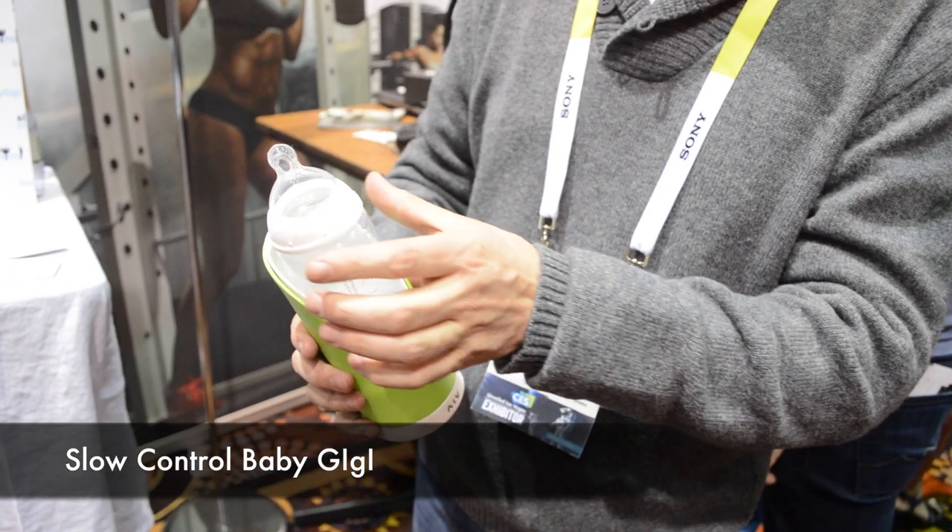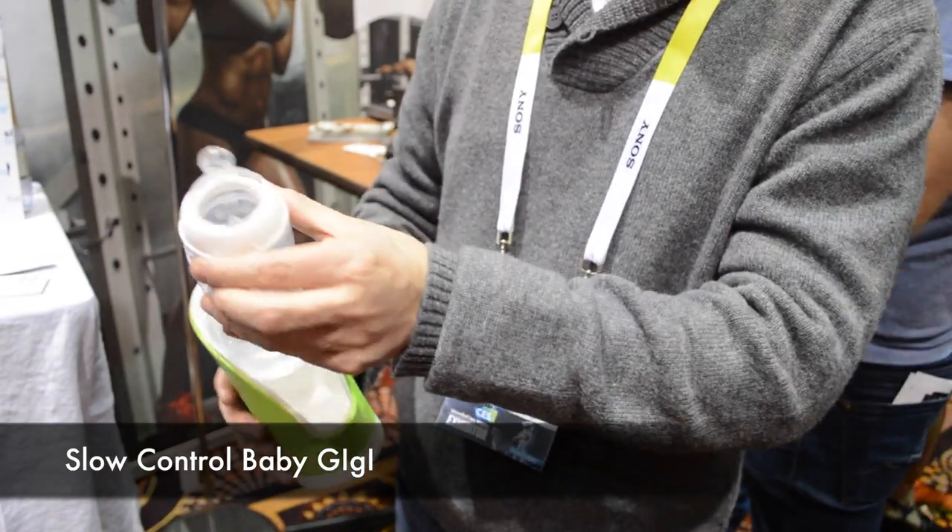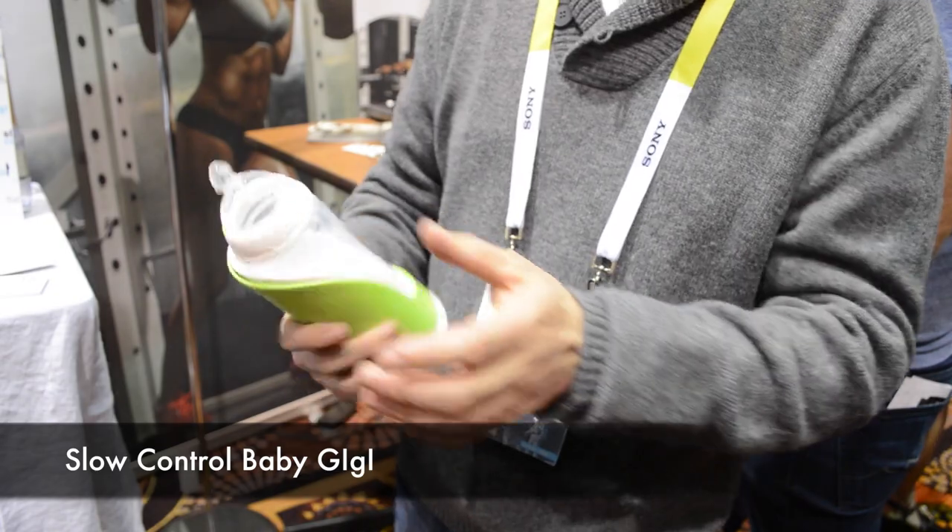Slow Control is a smart baby bottle holder, which helps follow up on how the baby is fed and how much it drinks and at what time.